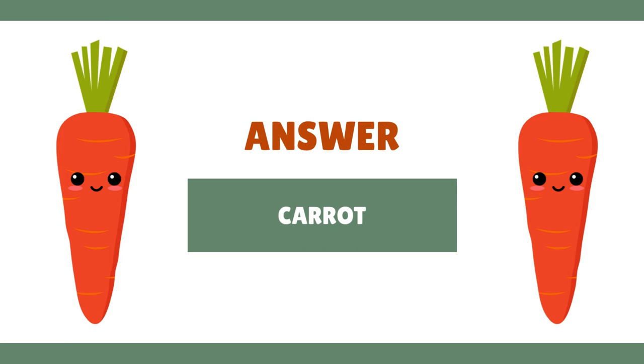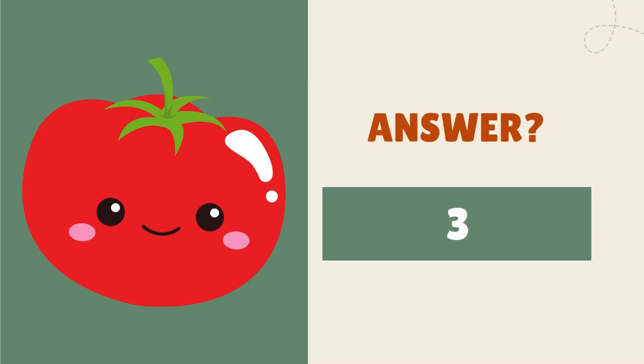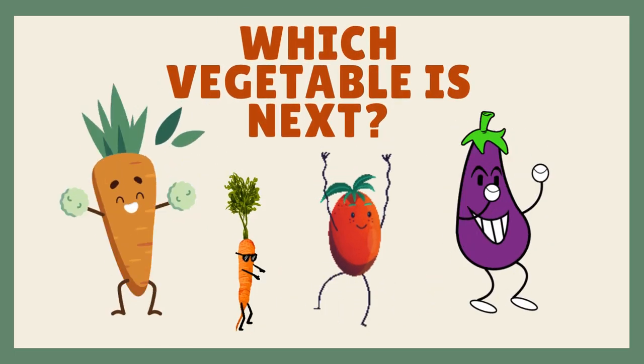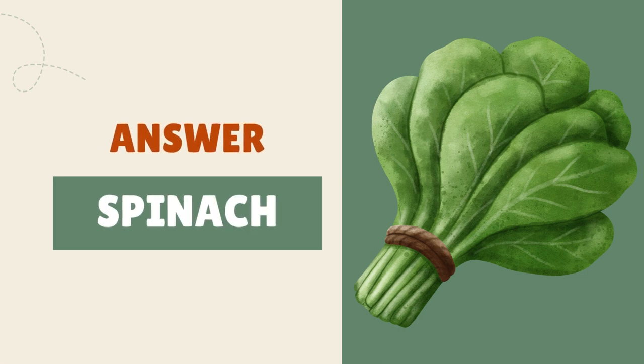It's a carrot! Oh, it's a tomato! It's spinach!